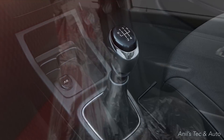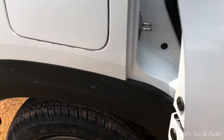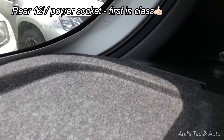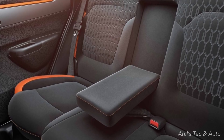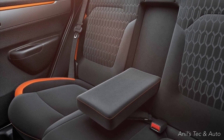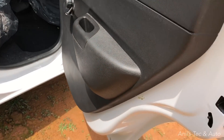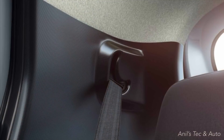Another unique feature is that top variants get chrome on the gear knob as well as around the gear knob surrounds. Coming to the back, everything remains the same. Another new feature is a 12-volt power socket on the top variants. You also get a rear armrest in the top Climber variant — that is a first-in-segment feature.